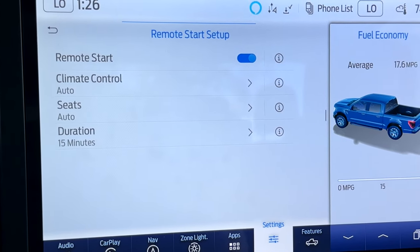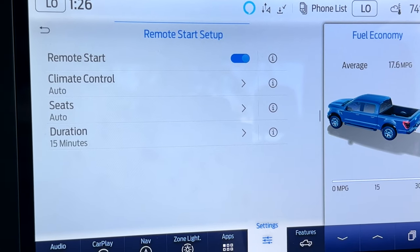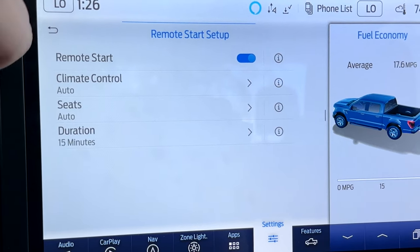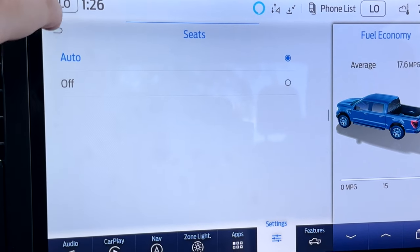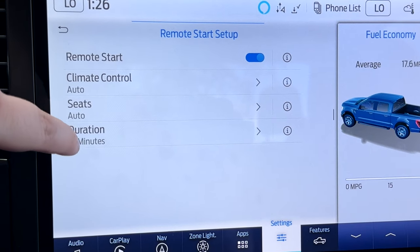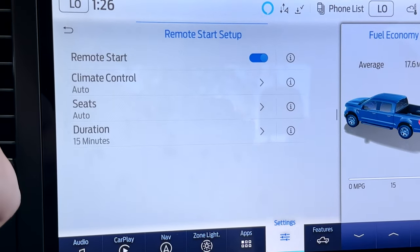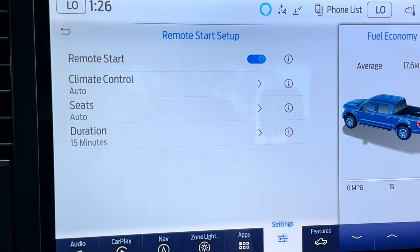Remote start settings for your key fob will automatically detect whether it's cold or warm outside and set either the heat or the AC with your climate control and your seats. You can have the seats heated or not, and set how long the truck runs — five, ten, or fifteen minutes — to warm the truck up or cool it off depending on the weather.